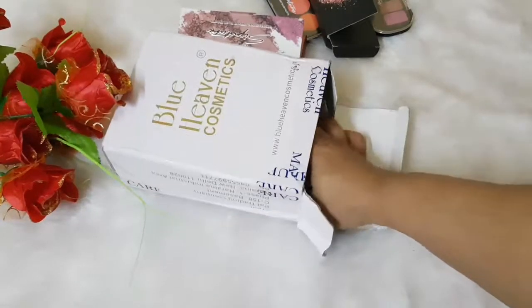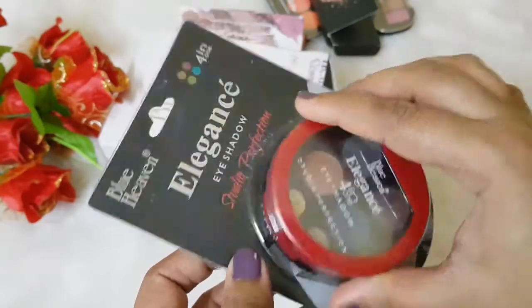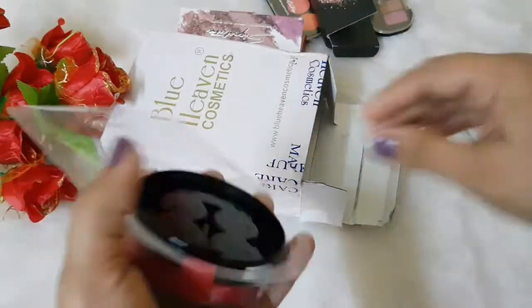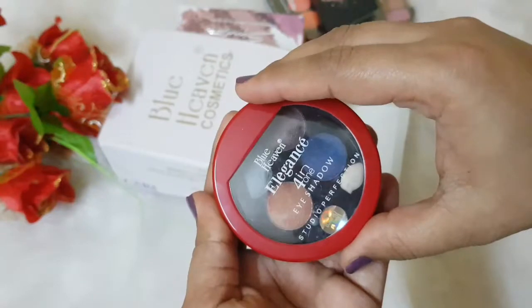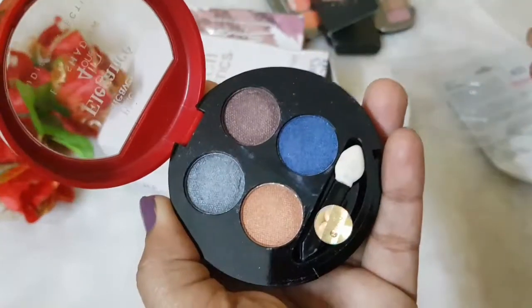The next product is their Elegance Eyeshadow Studio Perfection Eyeshadow Palette, which is a 4-in-1 eyeshadow palette. I got it in shade 05, priced at around ₹175, and I also got it on offer. This is how the eyeshadow palette looks — it's quite sturdy and travel friendly. These are the shades.